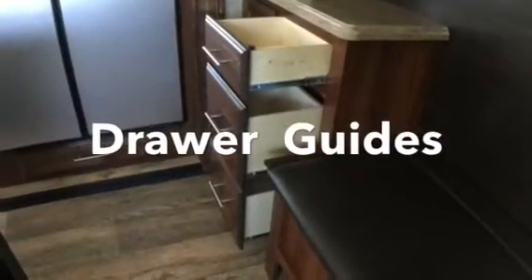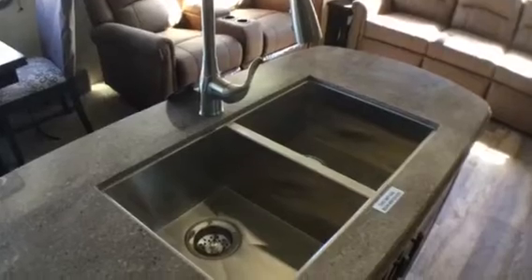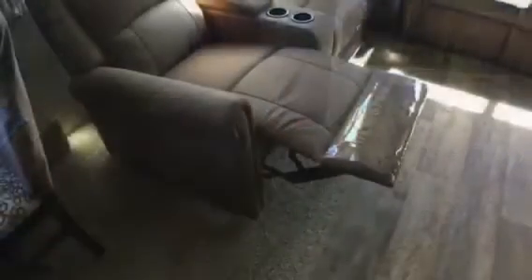It has drawer glides on all the drawers, rated for 75 pounds per drawer, and they are full extension drawers. It has solid surface countertops with a double sink, a handheld sink faucet, and pop-up 110 outlets in the countertop.